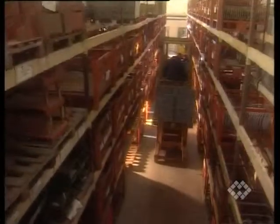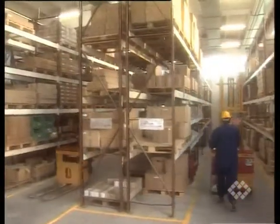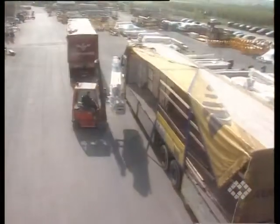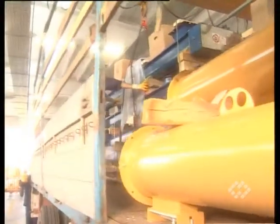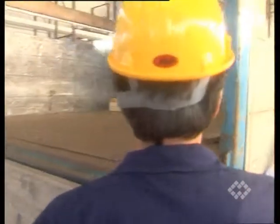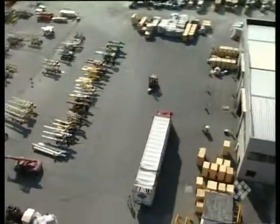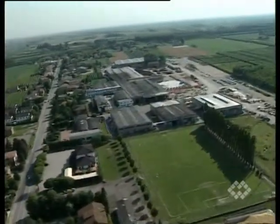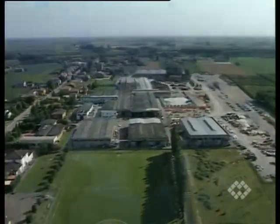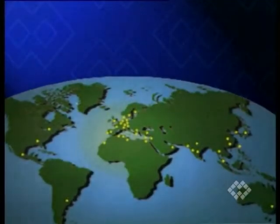Quick delivery is guaranteed thanks to a large amount of stock of components and parts at the one factory in Italy and at the company's worldwide subsidiaries.